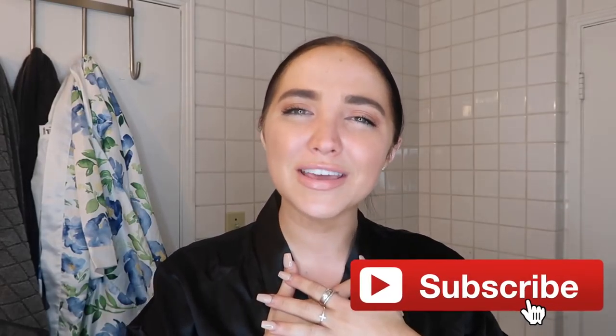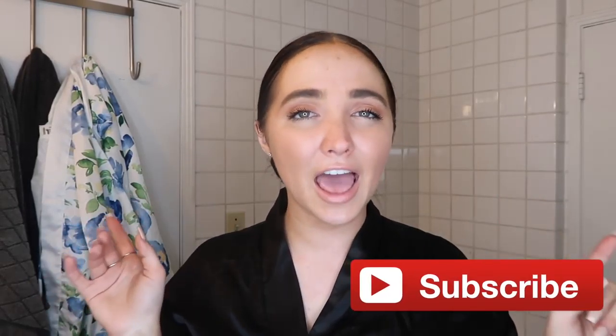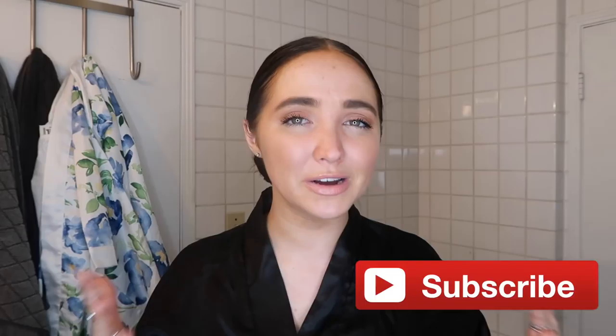Hey guys, what's up, it's Kinsey! Welcome back to my channel. For today's video I'm going to be doing a get unready with me video. I'm always doing morning routines and get ready with me's, but I'm never doing get unready with me videos — and I have a new skincare routine so I'm super excited to be sharing it with you guys.